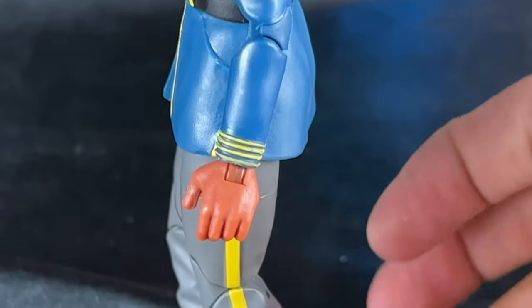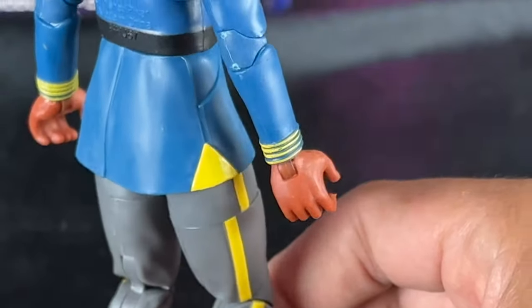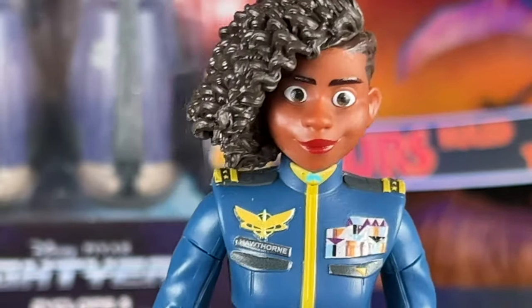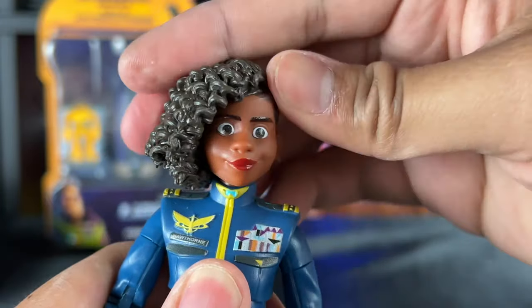I really love those military badges and the space wings — it says 'Hawthorne,' very good job. I'm very impressed with the painting details. There's a lot of striping on the side of the pants, more paint on the collar and cuffs. From the back it's a simple-looking figure, nothing too crazy, but that hair is pretty awesome and it looks really really good.